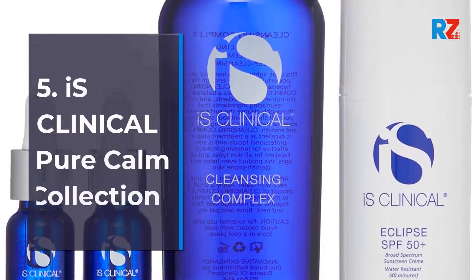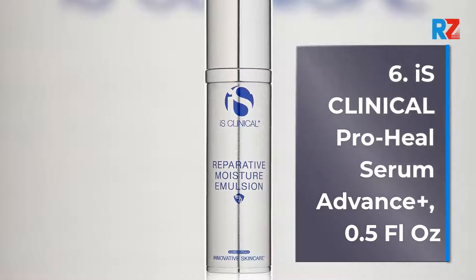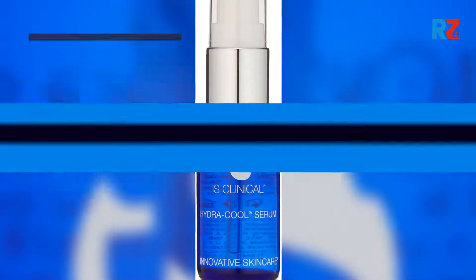5. iS Clinical Pure Calm Collection. 6. iS Clinical ProHeal Serum Advanced Plus, 1.5 Fluid Ounce.